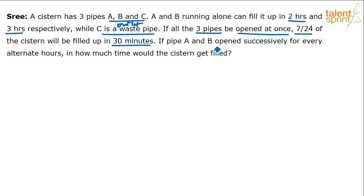Now, if pipe A and B are opened successively for every alternate hour, in how much time would the system get filled? That means for one hour pipe A is open, for the next hour B is open, then A again, then B again, and this continues until the system is completely filled.